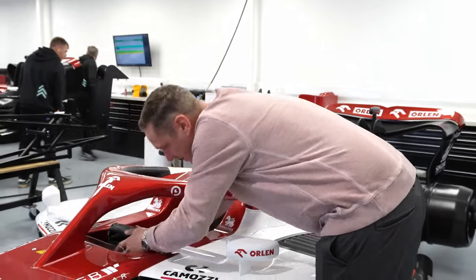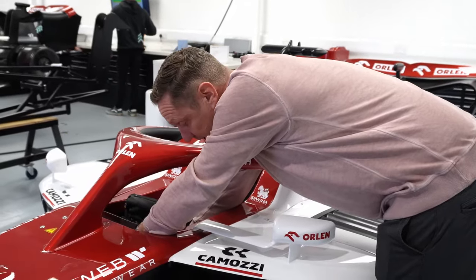Brings back some memories from the olden days. I used to work in F1 as a mechanic — worked as a mechanic in F1 for about 10 years. I worked at BAR, Honda, Jordans, Simtek, and did a couple of years in IndyCar as well in America.